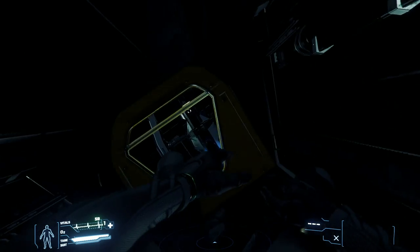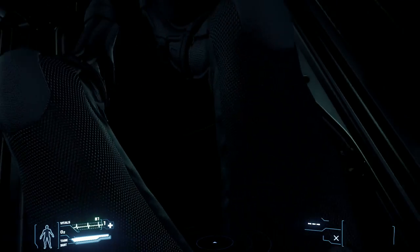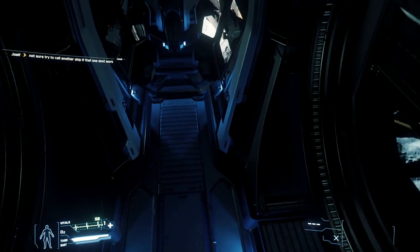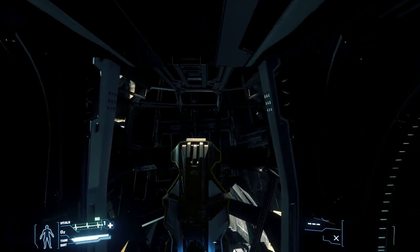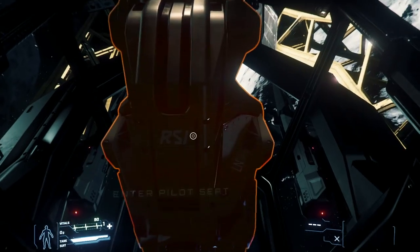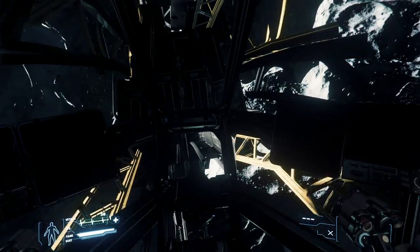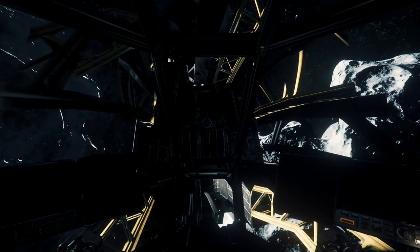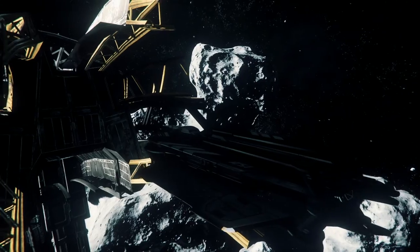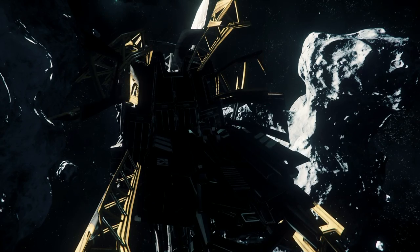Hello everyone and welcome to another Star Citizen Addicts Anonymous. Here we are inside my amazing brand new 2940-whatever Aurora LX. This isn't what we're going to be talking about today, but it's a little bit about where we're at. We are flying around the universe trying to make money. I parked right near one of the broken down derelict stations over by the Lagrange points — in other words, by the rest stops.